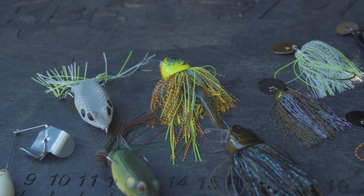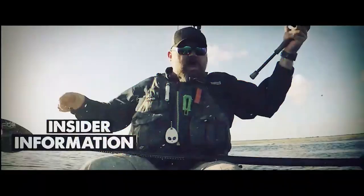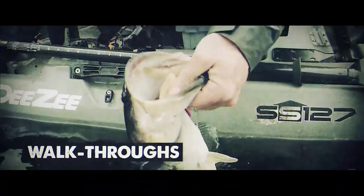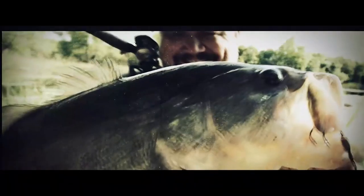Hey guys, welcome to today's video where I'm going to talk to you about a few new baits that you have to add to your arsenal this spring. Oh yeah, this is my kayak — get yourself one! Fish on! Oh my god, look at that tank, that's a toad brother, golly!